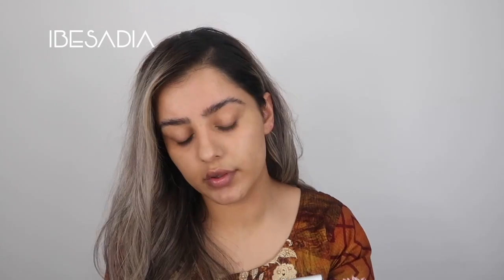Now that I've primed my face, I'm going to go straight into my brows. I'm going to use the Lottie London Arch Rival Micro Blade Effect Eyebrow Pen and make some hair-like strokes in just the sparser areas of my brow.